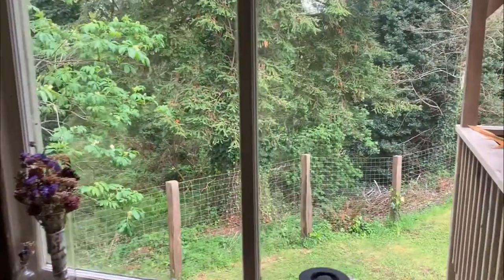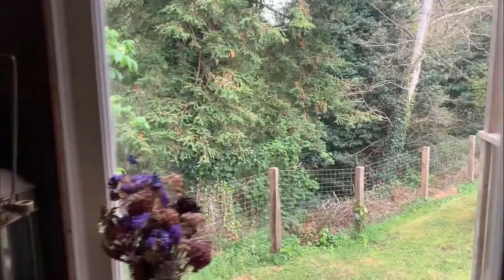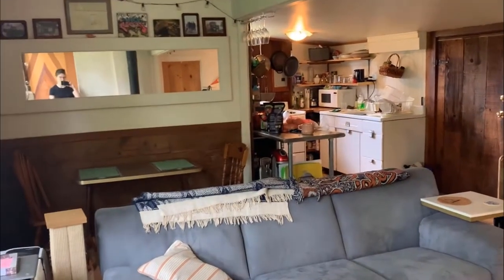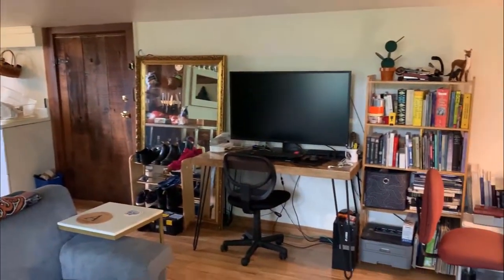Out here we have a beautiful backyard. Sometimes I'll see a deer or two hanging out back there. And that gate goes down to a little creek that runs behind our apartment. And that's pretty much the whole space — you can see it right here.